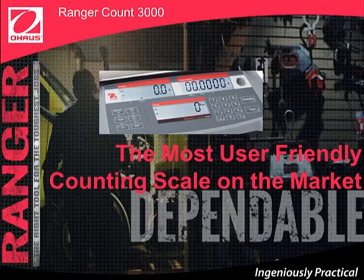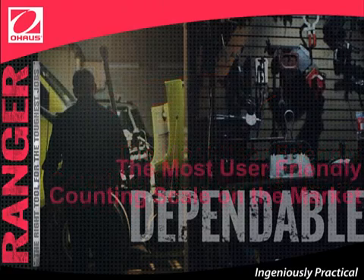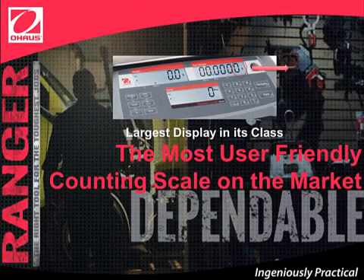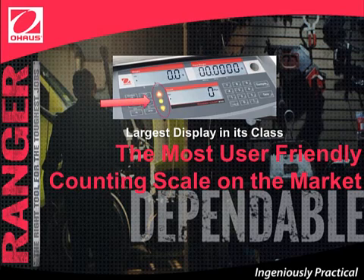The Ranger Count 3000 has eight function keys, including dedicated sample and tear keys, and a full numeric keypad that makes setup and input operations simple and straightforward. The LCD display digit size is 1.1 inch — 57% larger than other competitors. The Checkway LED light or beep indicators allow you to know if your weight is within tolerance or specification. You can always depend on having a display that will show clear and bright results, no matter the lighting.